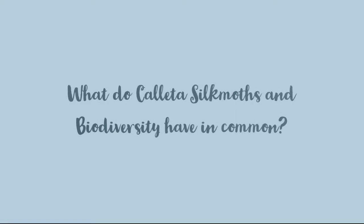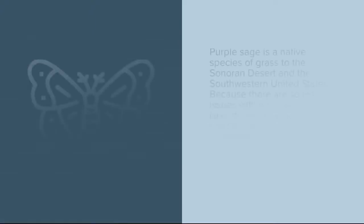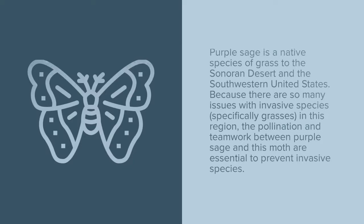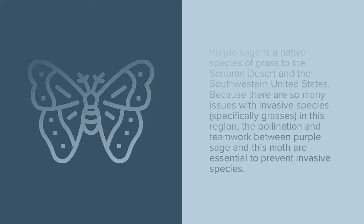Finally, it's important to recognize what Kayeta silk moths and biodiversity have in common. Remember that purple sage is the most important plant to Kayeta silk moths. Purple sage is a native species to the Sonoran Desert and the southwestern United States. Because there are so many issues with invasive species in this region, the pollination and teamwork between purple sage and this moth are essential to prevent invasive species. One of the most notable of these invasive species is buffelgrass. In Tucson, we can see buffelgrass everywhere — it has taken over the Sonoran Desert and it actually causes an increased risk of wildfire in the desert. So the conservation of Kayeta moths and purple sage is really important because it helps prevent buffelgrass from spreading even further and prevents more and more fires.